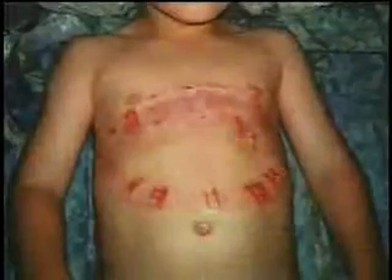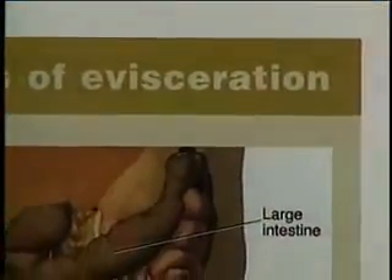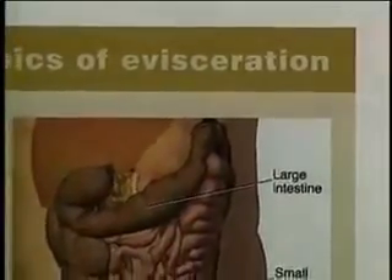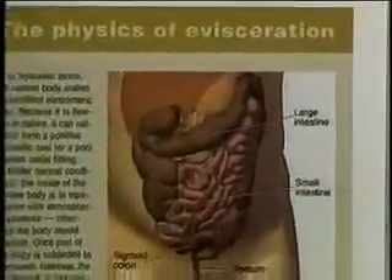When a swimmer gets close to this exposed opening, the suction can pull hair, arms, legs, and other parts of the body into the drain with enough force to make escape all but impossible, causing the swimmer to drown. There are also an alarming number of cases where children who've sat on this opening have lost some or all of their intestinal tract, resulting in death or a life of pain and suffering.